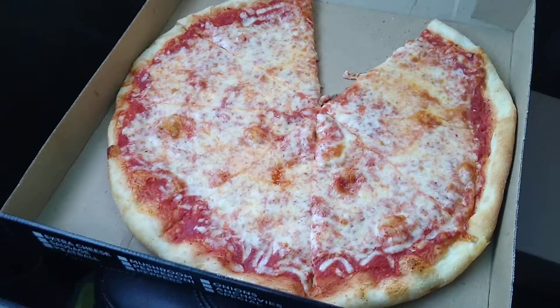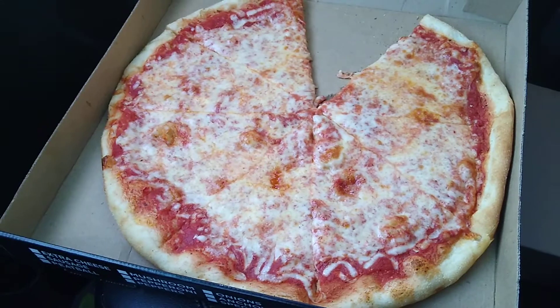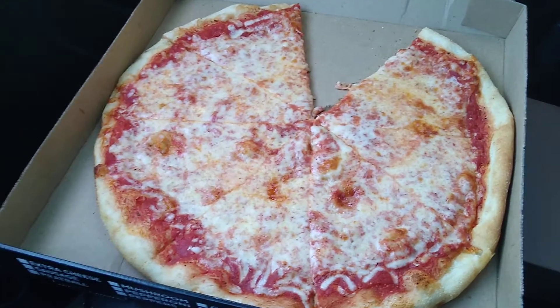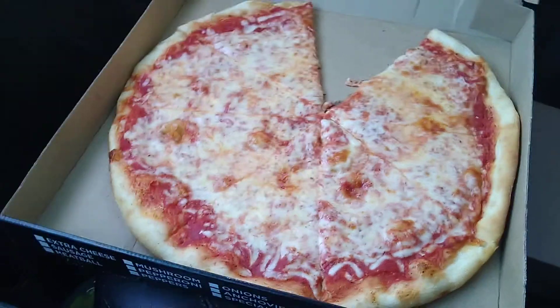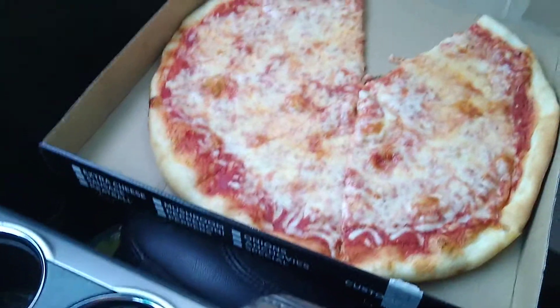I like the sauce — it's got a good amount of sauce on it, which I like. I didn't even ask for extra cheese and it's good. And it's got a really nice crust, it's crispy, which is what I really like. Perfect pizza.